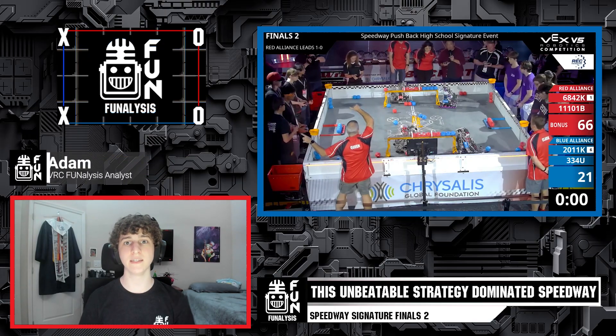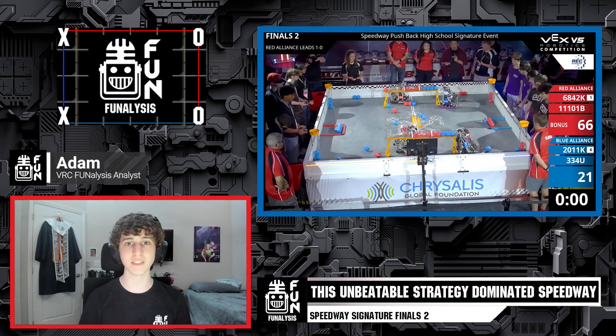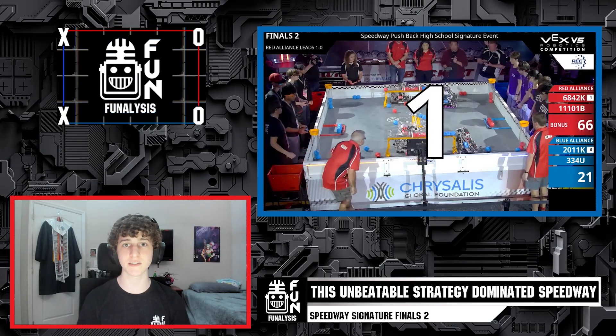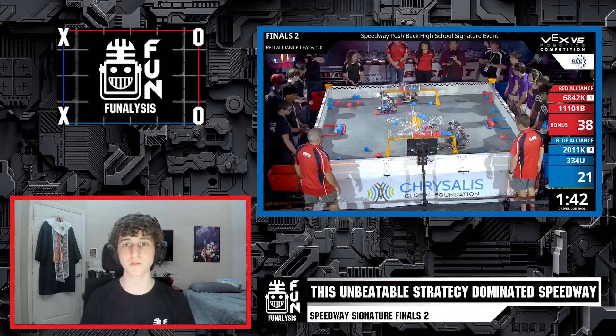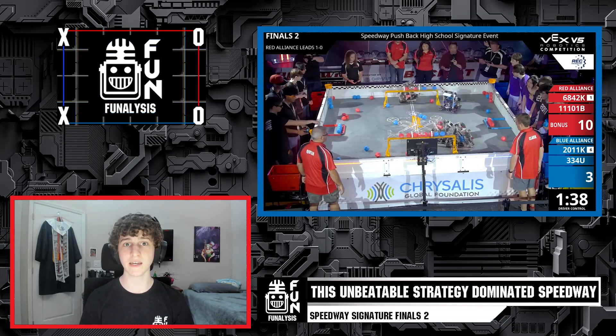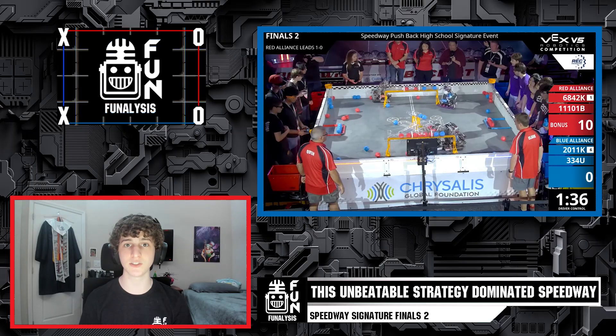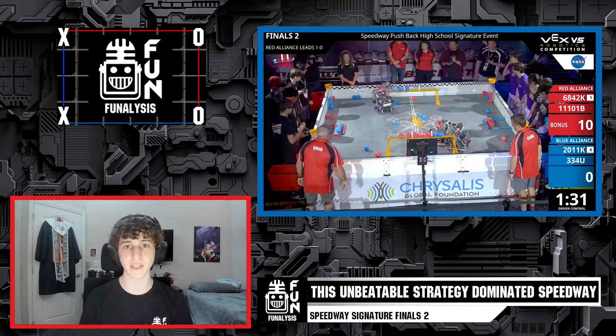Hi, I'm Adam from Fun, and today we will be looking at Finals Match 2 from the Speedway signature event where teams 6842K Killer Instinct and 11101B Barkbots face off against teams 2011K Kinetic and 334U Supernova Redeem. In this match we will see how the Red Alliance has constructed a nearly unbeatable strategy and will consider possible ways that this strategy could have been countered.